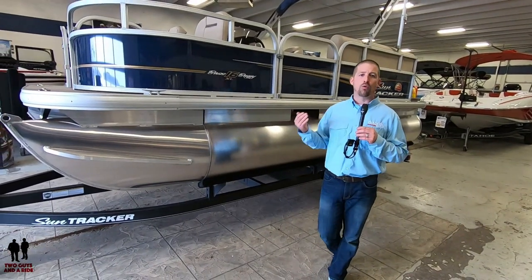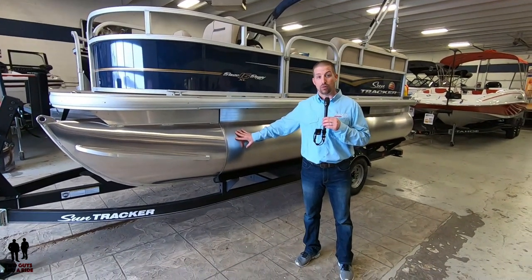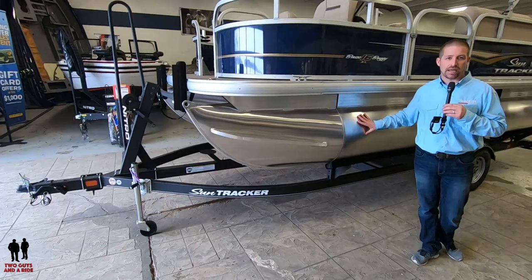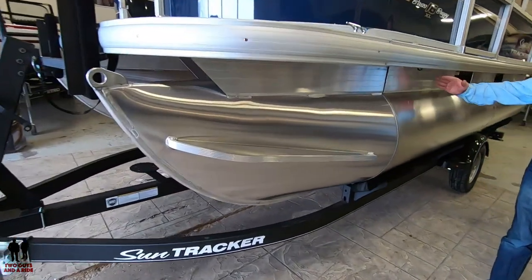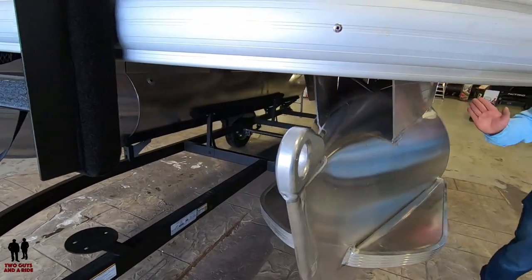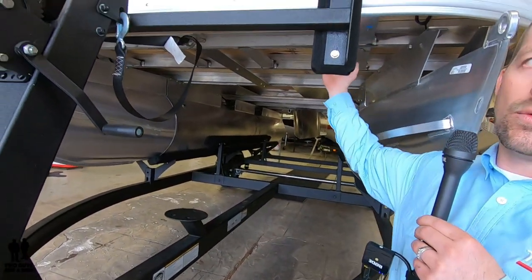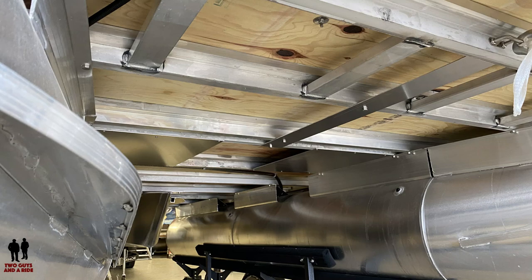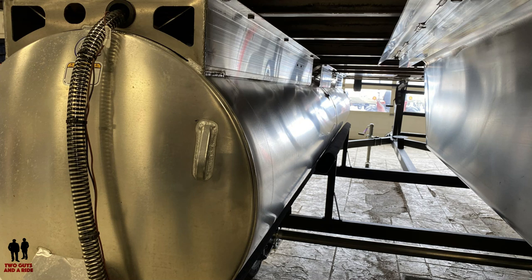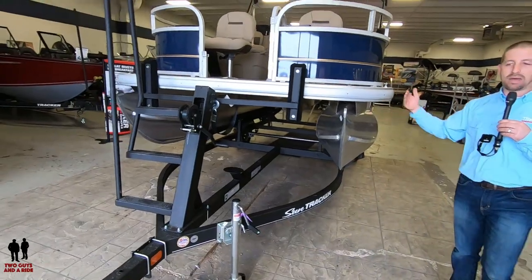Let's talk about how we're able to deliver on this pontoon. We really wanted to build this boat the same way we build the more expensive boats from a construction standpoint, because if we're going to offer that warranty, we have to stand behind it. The tubes are still a 24-inch diameter. The brackets that attach the tube to the deck are still the oversized M brackets — we're not saving money by going to smaller brackets. And if you look underneath the front of the boat, you'll see we still have a fully welded boxed-in bow.